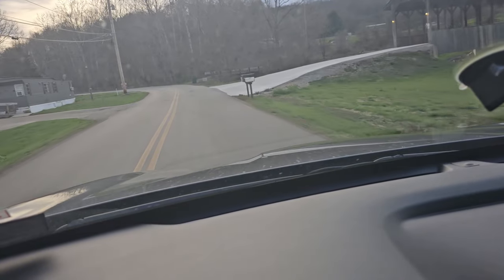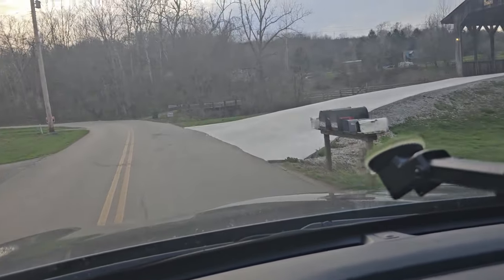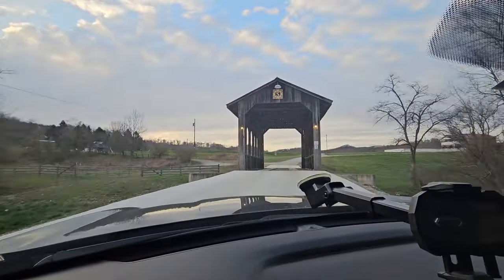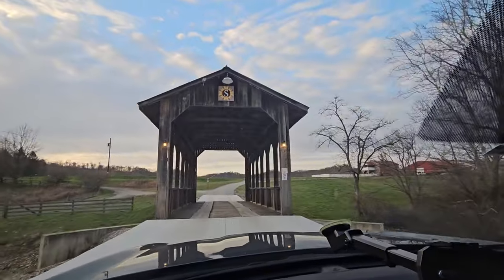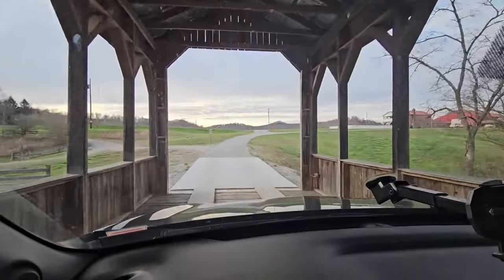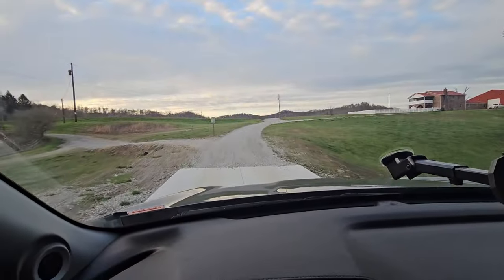We're driving around trying to find these mounds. I've got to show you this — it's really cool. I'm probably going to be in trouble for driving through it because it's private property, but look at this covered bridge these people built. That is awesome.